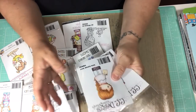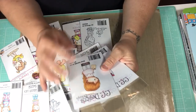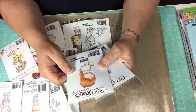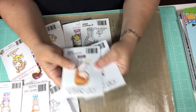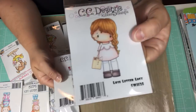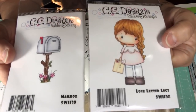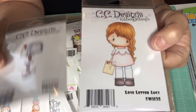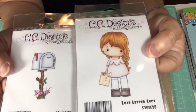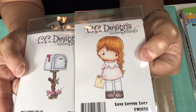Without further ado and all the chit chat — I like to talk to you guys. I'm usually here alone; my husband is always either working or away, so I don't have many people to talk to except my dogs. You guys get all my chit chat — I hope you don't mind! So, I got Love Letter Lucy, and then I bought the mailbox because I did not have the mailbox. The mailbox was only $3, and all the stamps were $4 except for one. I picked up Lucy and the mailbox because I think that would make a really cute card together.